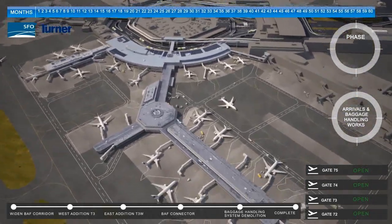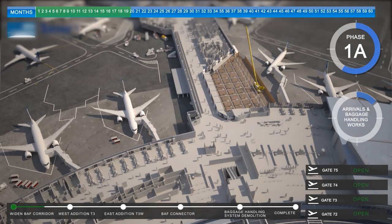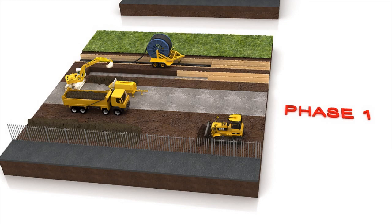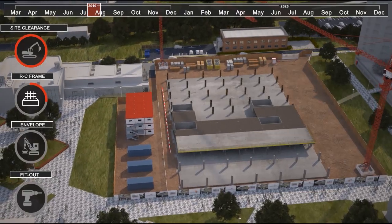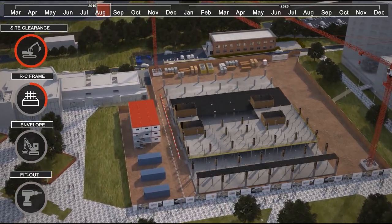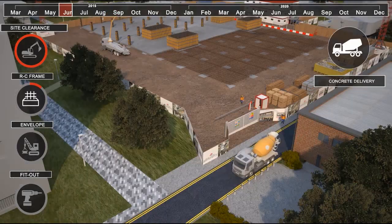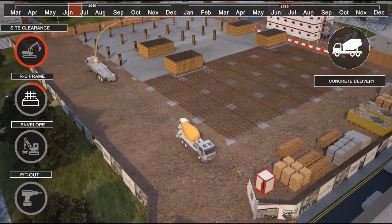One of the key attributes of V5D is that our team are all from a construction background, either in BIM, engineering or architectural disciplines. This enables quicker turnaround of projects, fulfils the most demanding requirements, and ultimately positions us as an extension to the planning team as opposed to an outsourced service.